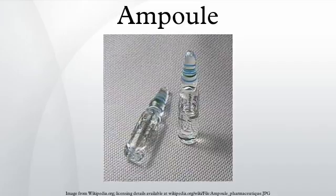Examples of chemicals sold in ampoules are injectable pharmaceuticals, air-sensitive reagents like tetrakis(triphenylphosphine)palladium(0), hygroscopic materials like deuterated solvents and trifluoromethanesulfonic acid, and analytical standards.